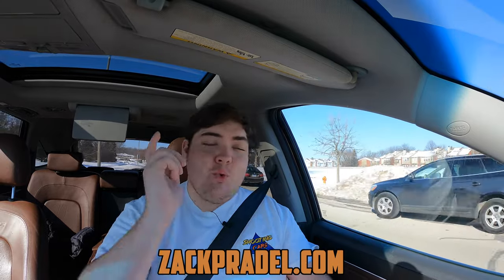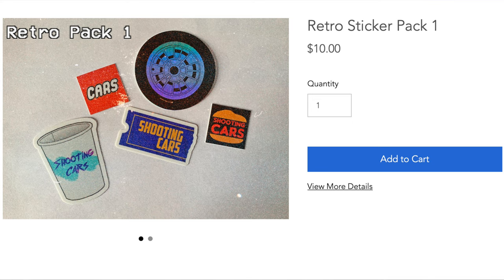Before we get on with the rest of the video, I have a website, ZachPradle.com, where you can submit your own vehicle to be reviewed by me, or if you'd like to buy merch and stickers, I currently have a retro sticker pack for sale. You can also read my blog for some behind the scenes postings. Buying merch helps keep ad reads away from my videos, so I thank you for that.